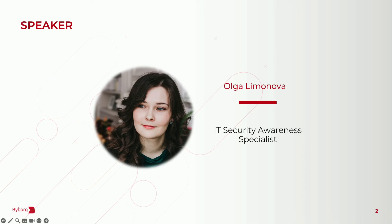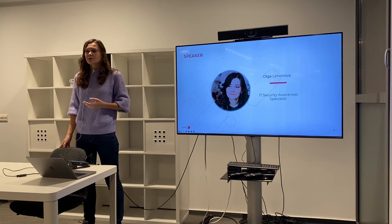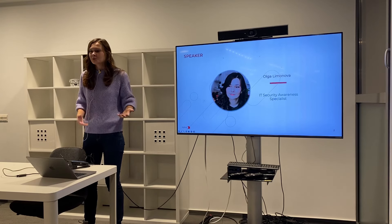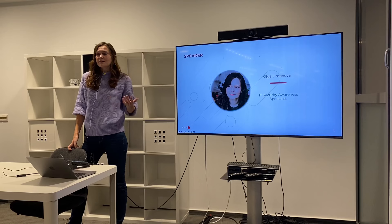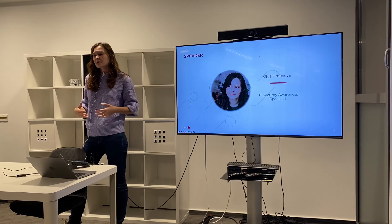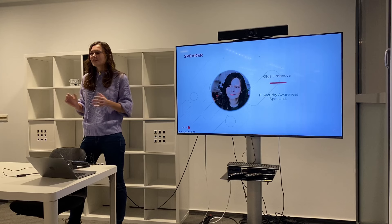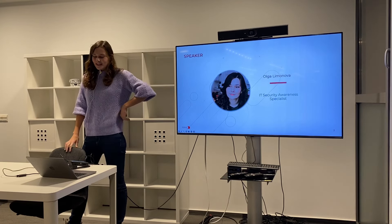I will again introduce myself. I'm Olga Limonova. I'm not a technical specialist, I'm not a programmer. I'm a psychologist by my education and I've been doing research about social engineering, and this is how I started to do IT security. Now I am an awareness specialist. I work in Byburg and I'm responsible for education, communications, and making everything good around IT security.